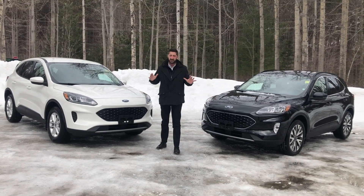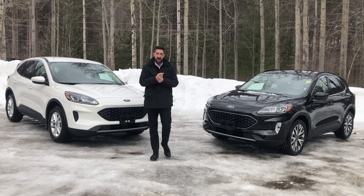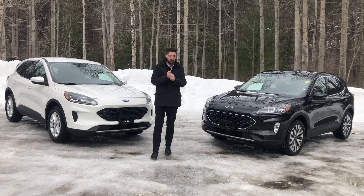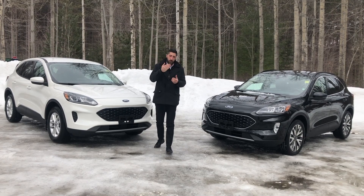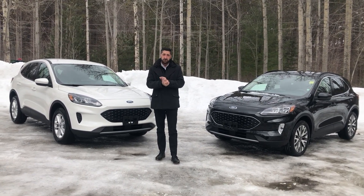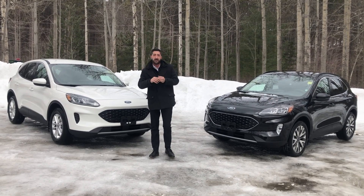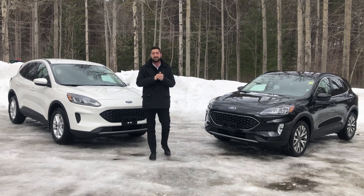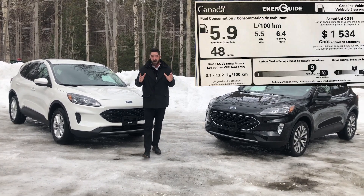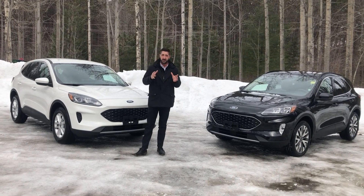This vehicle has changed completely inside and out. The trim levels have stayed the same — you still have the S and the SE, which come standard with the 1.5 litre 3-cylinder engine. That's a little different for 2020, more fuel efficient, putting out 181 horsepower. Step up to the SEL and the 1.5 is standard, but you have the optional 2 litre and optional all-wheel drive. For 2020, the Titanium actually comes standard as a hybrid — very fuel efficient, with 198 horsepower from a 2.5 litre Atkinson Cycle i4 engine, getting an estimated 5.9 litres per 100 kilometres combined city and highway. If you're looking for great fuel efficiency, definitely go for the hybrid.